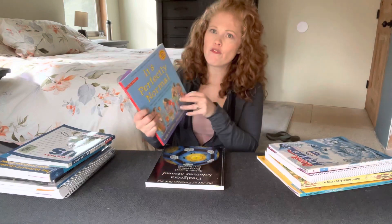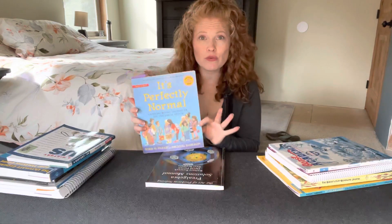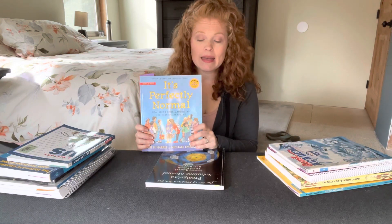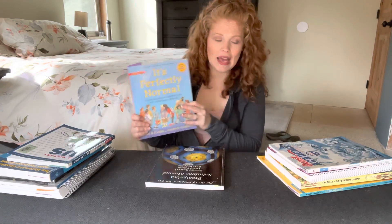Next we have It's Perfectly Normal, which we were using for health. We've slowly been making our way through this book. We haven't used it as much as I thought we would because it's kind of a side-note item, but I still really like it — it's doing what we need it to do. We just didn't dig into it as deeply as we thought we would. So it's a 'hey' to a 'yay' depending on how you look at it.